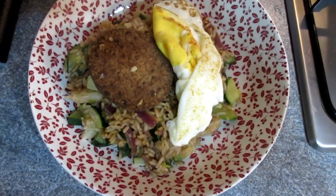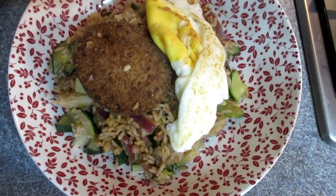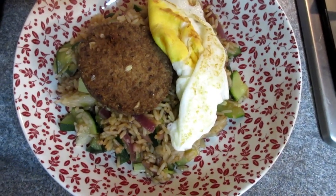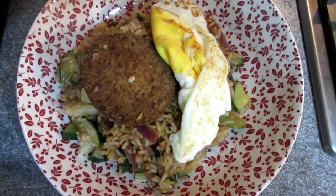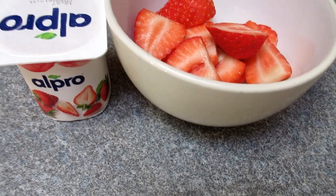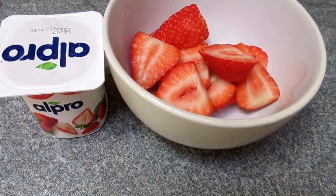Here's my finished rice bowl. I've got a meat-free veggie burger — a Tesco one that I showed in another video — on top of the rice and vegetables.